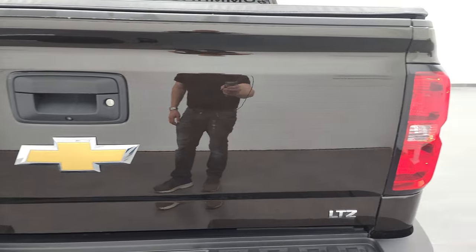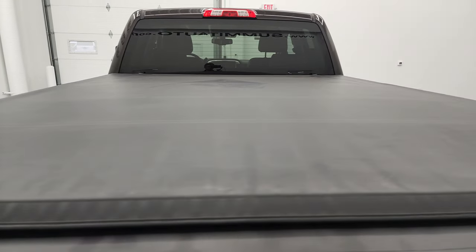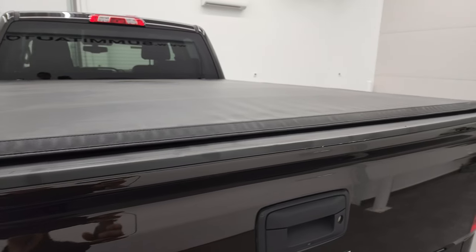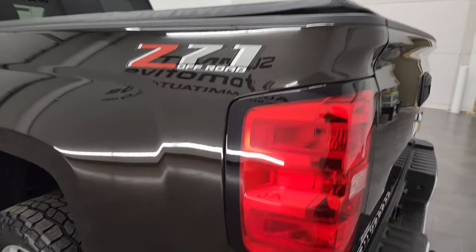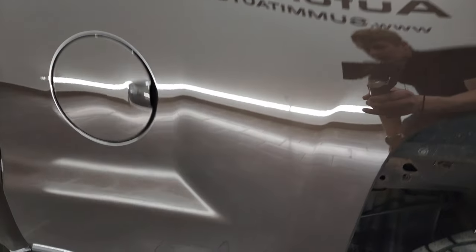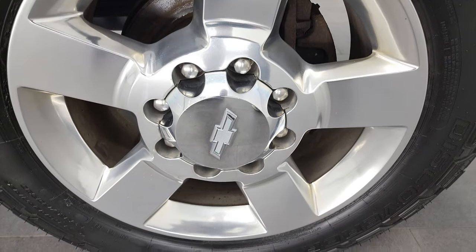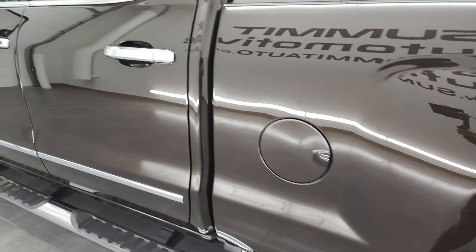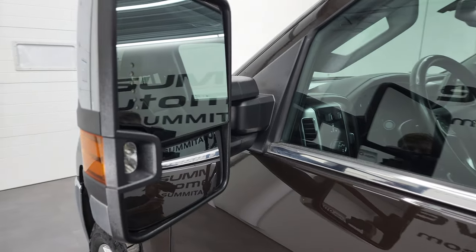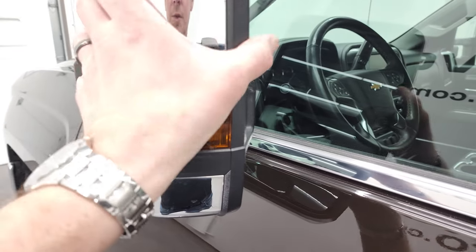The tailgate is in excellent condition too, and it comes with what I believe is a TigerSoft fold-up tonneau cover — that's in really nice shape. As you go down the driver's side box, just as nice as the passenger side. This back rim is also in nice shape. Doors look really good. And it does have the telescopic tow mirrors with built-in directional signals and LED side lights — they telescope out and also fold in.